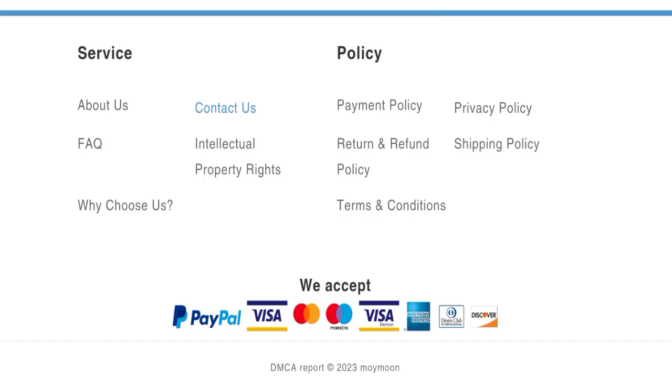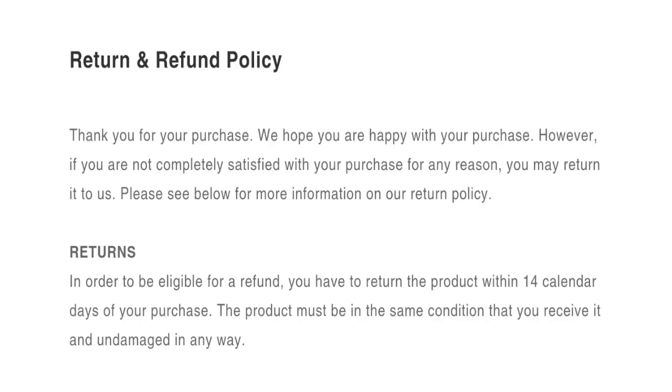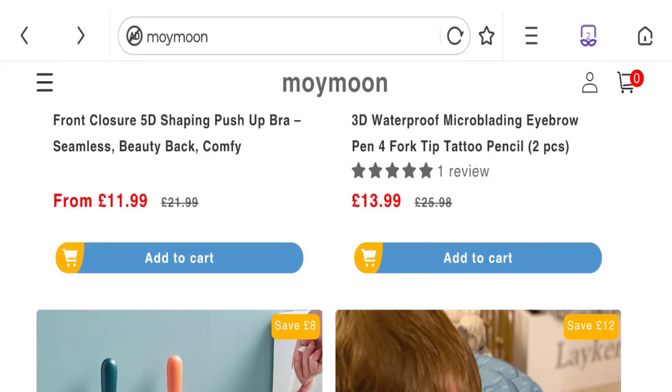Next we'll talk about return and refund policy. Click here to the return and refund policy section. As you can see, they mention a 14-day return policy. Now talking about Moimoon bra reviews — there are no customer reviews or ratings available on this website, which is a big negative point.